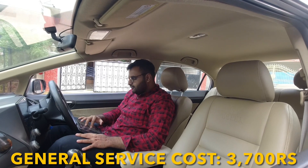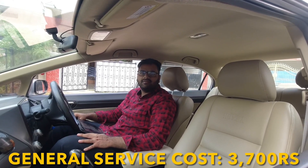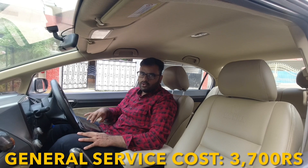Let's start with general service. For every 10,000 km, your general service cost will come out to be 3,700 rupees. This covers oil change, filter change, coolant top up — whatever you need done — 3,700 rupees.